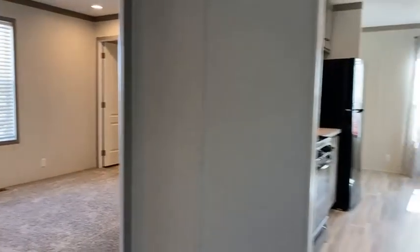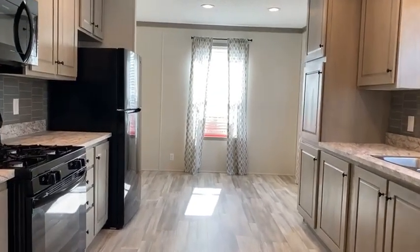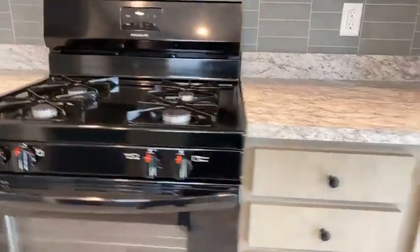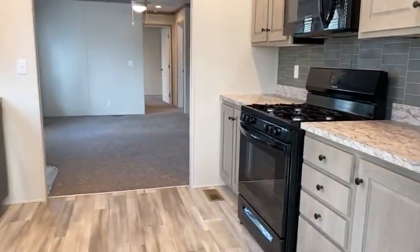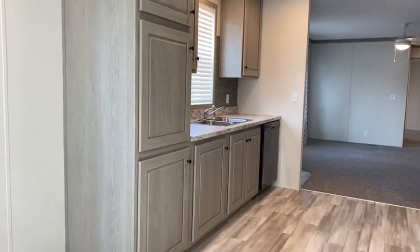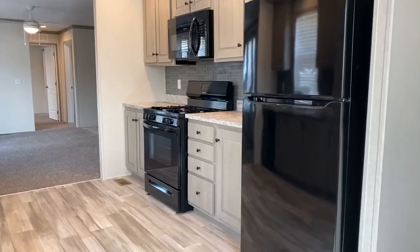Again, this is our 734 model — super affordable with low monthly payments and energy efficient. We even throw in a free shed and central air conditioning. I'd love to give you a tour of this home. Call or text me, stop by — you can make this beauty your own. Thanks for watching!